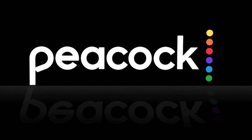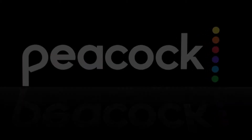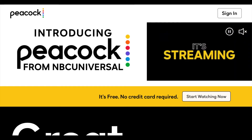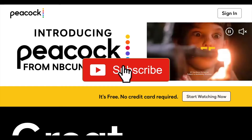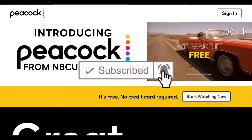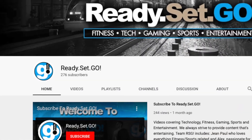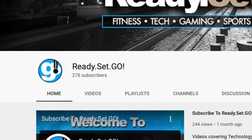Hello guys, Alex here for Ready Set Go, and welcome back to another tech video. If you're visiting for the first time or you haven't subscribed yet, please take a brief moment and click the subscribe button. Our channel is fairly new and we really can't do this without your support — help us reach our goal of a thousand subscribers by year's end.